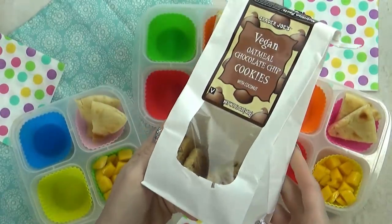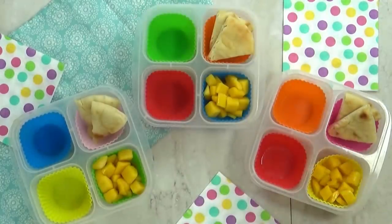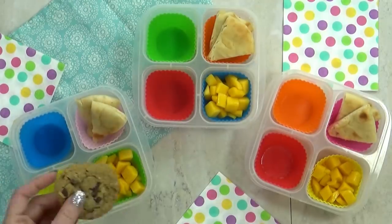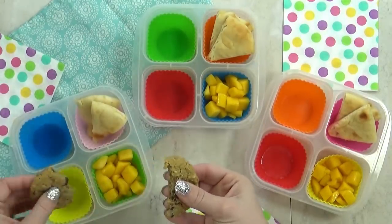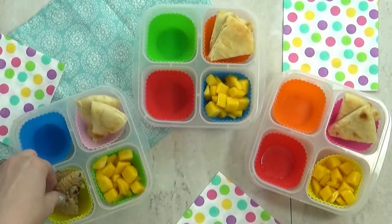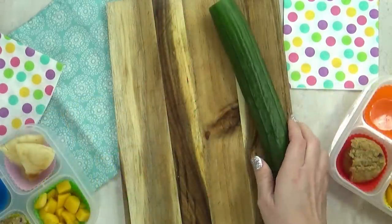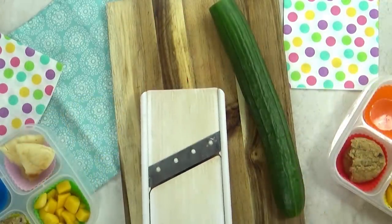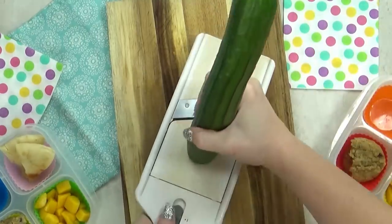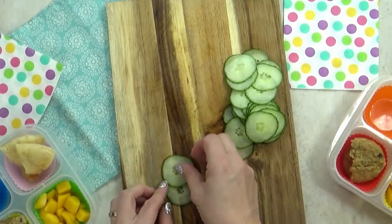Next I'm adding the super delicious treat of the day. These are vegan oatmeal chocolate chip cookies — I get these at Trader Joe's, and they are seriously good. Even if you're not vegan, you will like these. They're a little bit big for my lunch box, so I'm gonna go ahead and break them in half. Next, I'm gonna throw in some cucumber, but I wanted to try to make a cucumber rose. I recently saw this idea on a YouTube video and I've been wanting to try it.